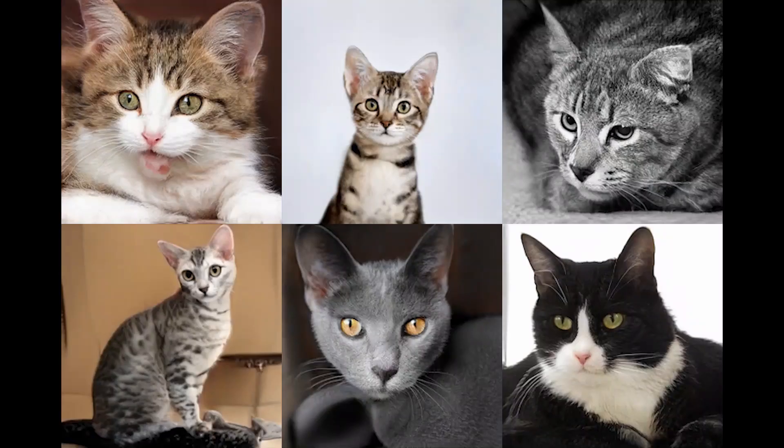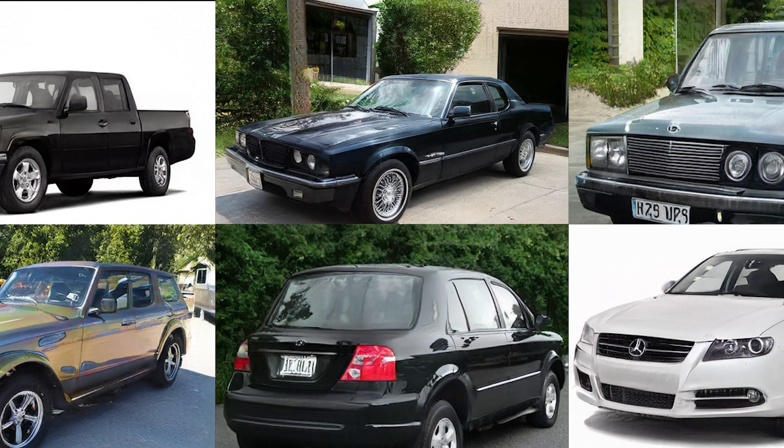The coolness doesn't stop there with StyleGAN 2 though. Not only can it generate faces, it can be trained to generate almost anything as long as there are enough pictures of that thing kicking around. For example, one thing that there's a lot of pictures of is cats. All of these images of cats have been generated by StyleGAN 2 from absolutely nothing. These images are beautiful and I can't even tell if some of them are real or fake. It can also generate pictures of cars, which is pretty gnarly.